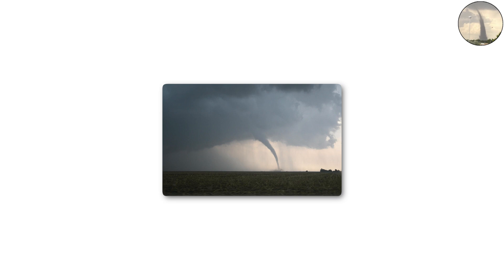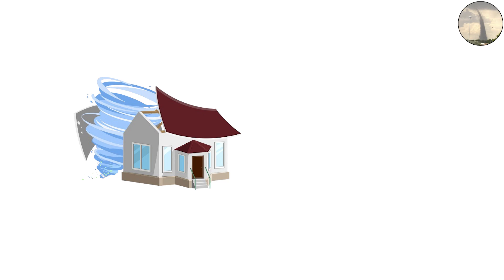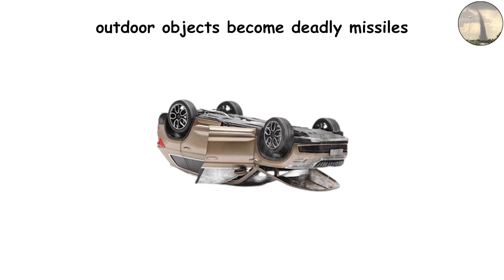EF1 tornadoes: 86 to 110 miles per hour winds. EF1 tornadoes take things to the next level. With winds as strong as 110 miles per hour, these storms can rip entire sections of roofs away, peel siding off homes, and smash windows. Cars may be flipped onto their sides, and outdoor objects become deadly missiles.